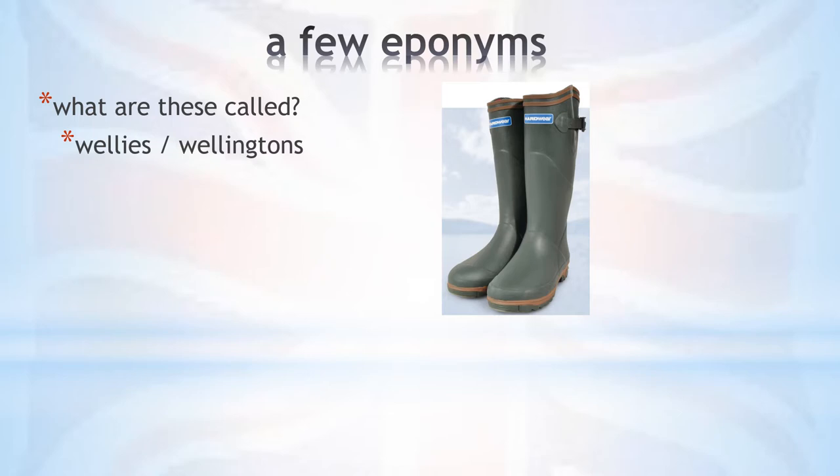Originally, Wellington boots were leather boots, but the meaning later changed to the type of waterproof rubber boots that we all know.